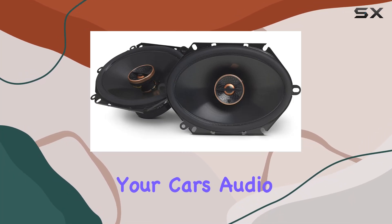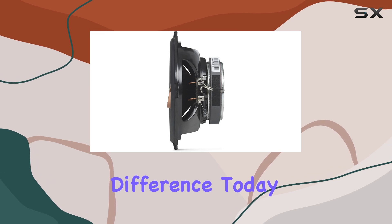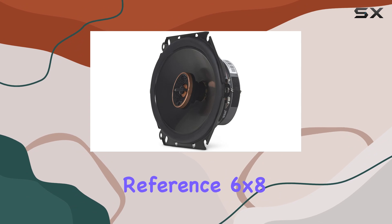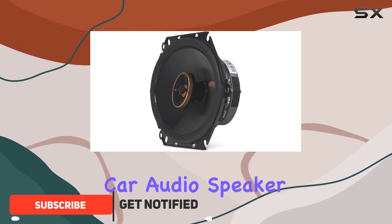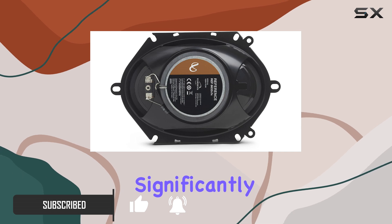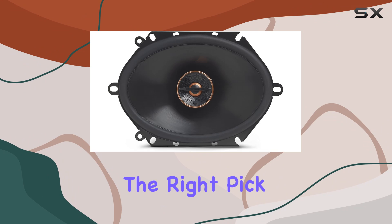When it comes to upgrading your car's audio system, the speakers you choose can make all the difference. Today, we're diving into the Infiniti REF 8632 CFX Reference 6x8-inch 2-way car audio speaker, a model that promises to enhance your listening experience significantly. Let's break down what makes these speakers stand out and whether they're the right pick for your vehicle.